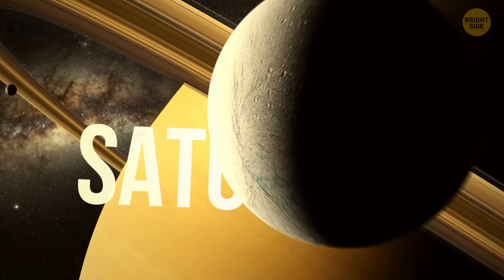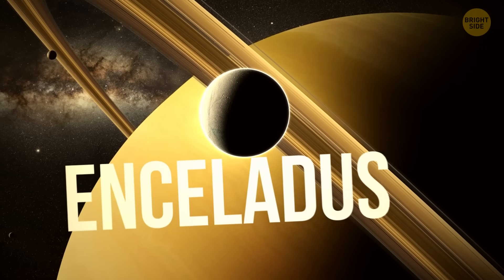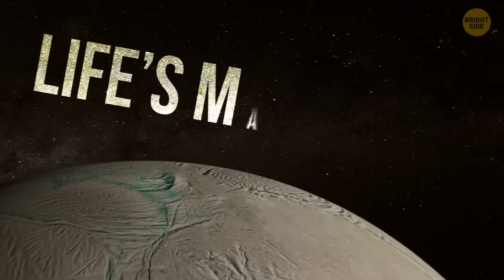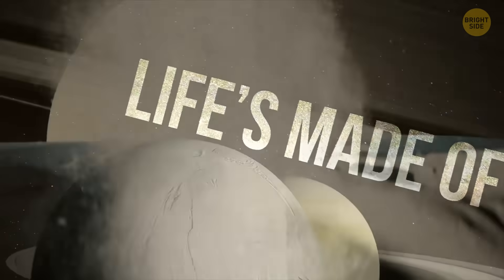Way out by Saturn, there's an icy moon called Enceladus. And it's literally spitting out ice into space. That ice contains the stuff life's made of. And there's a whole ocean hiding under the ice — and who knows what's living in it.